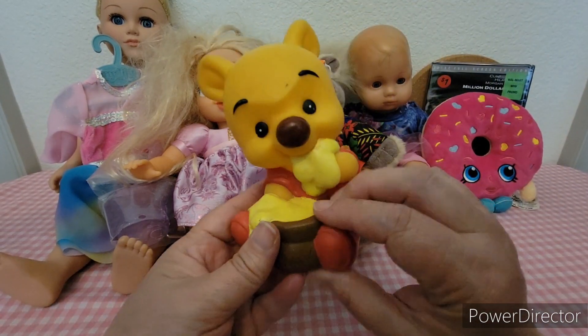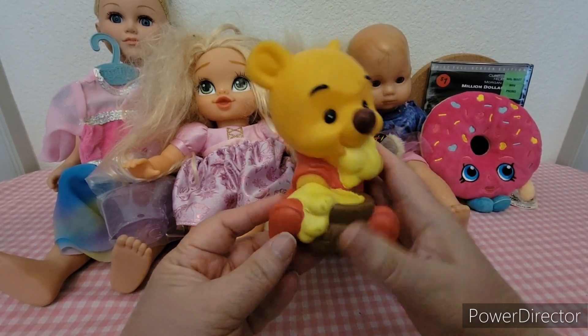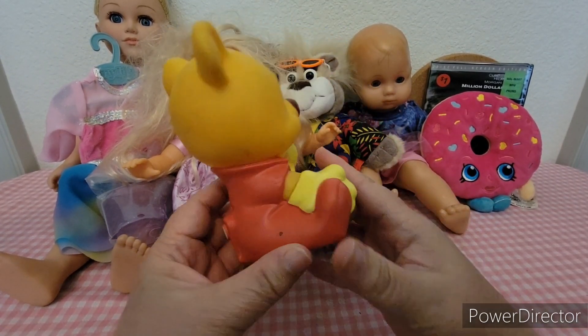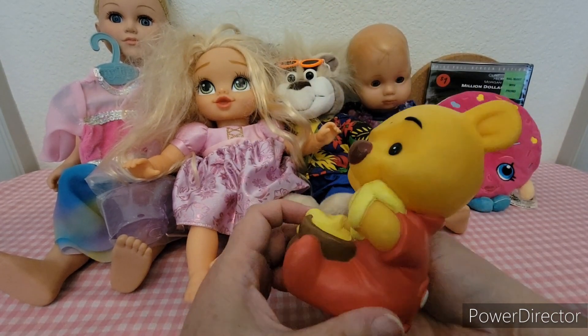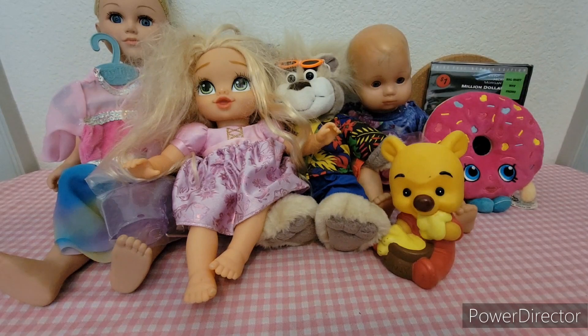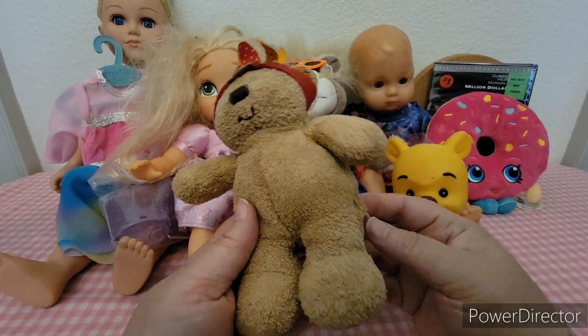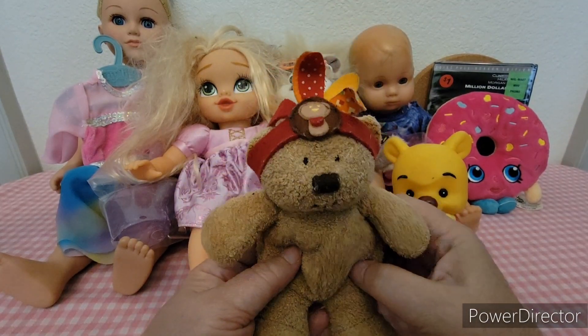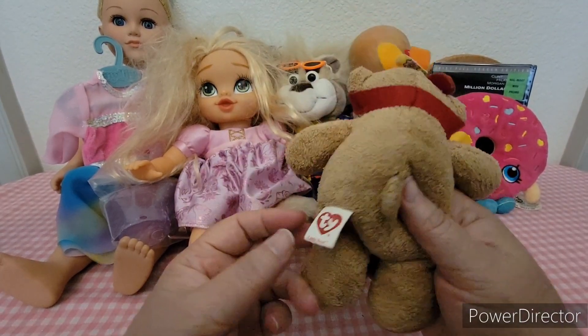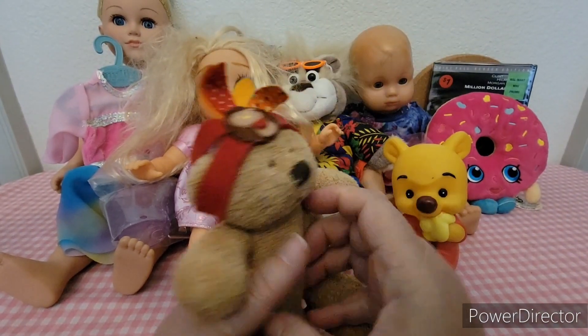Then I found this cute squeak toy of Winnie the Pooh. And there's a Ty Beanie Baby little bear — there's his tag, though he doesn't have his heart tag anymore.